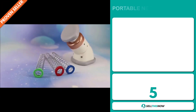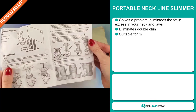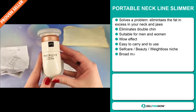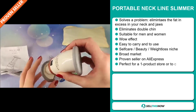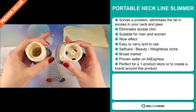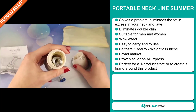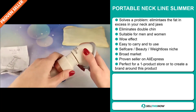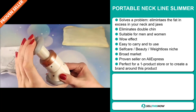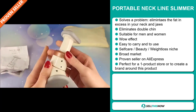Our next product is the Portable Neckline Slimmer. Now this is a definite problem solver. It eliminates the excess fat in your neck and jaws, and it also eliminates double chins. It's suitable for men and women, and it definitely has that wow effect. It's easy to carry and to use. It falls under the self-care beauty weight loss niche market, and we also think this item has a broad market base. It's a proven seller on AliExpress with many many orders, and it's perfect for a one product store or to create a brand around.